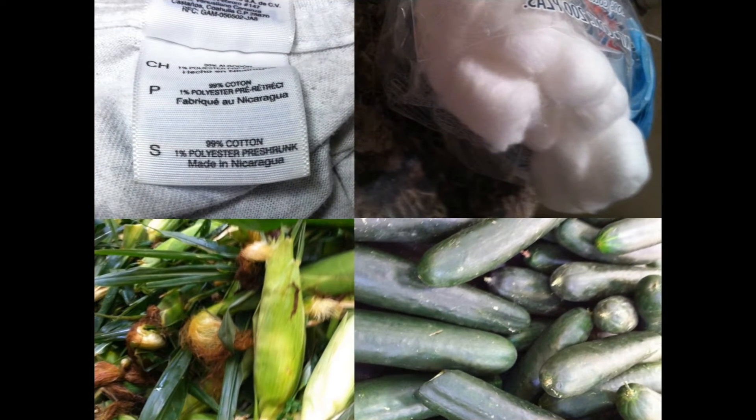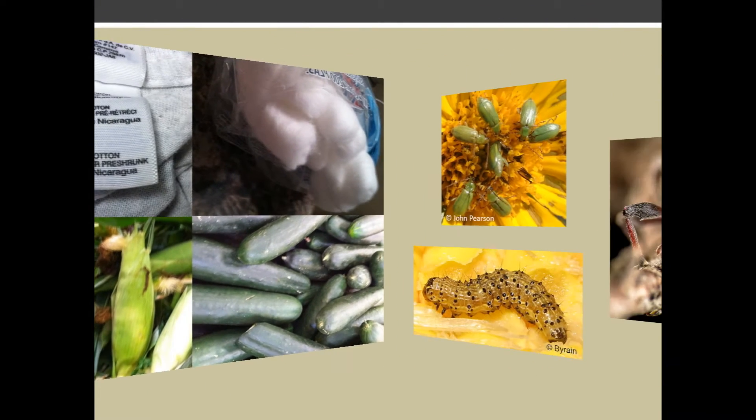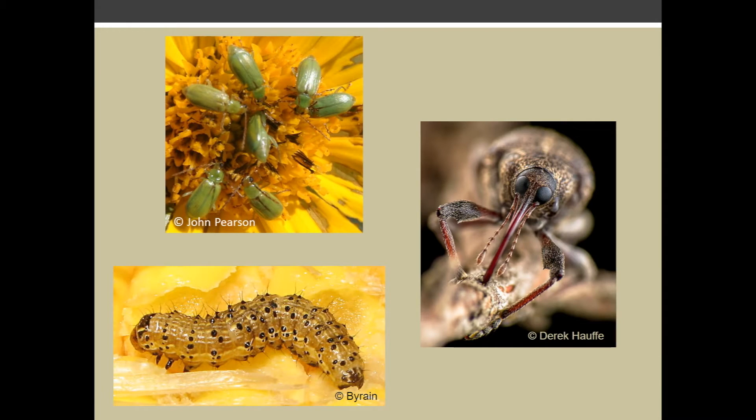How do you reap the benefits of bats? Chances are you already do. If you use cotton or consume cucumber or corn products, you've already experienced a benefit of bats. They keep agricultural pests such as cotton bollworm, weevil, and rootworm from consuming important crops.